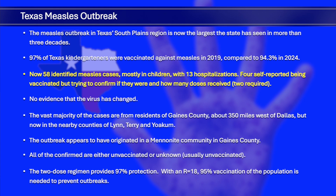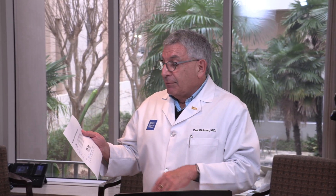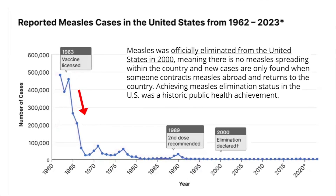There are 58 measles cases, 13 hospitalizations; most are unvaccinated. Four people claim to be vaccinated, but we don't know if they actually received both required doses. It started in Gaines County, mostly in the Mennonite community where vaccination rates have been low. As this graph shows, measles used to be a huge problem — lots of morbidity, some children died, encephalitis, hearing loss. When the vaccine was introduced in 1963, there was a tremendous drop in cases. They noticed occasional blips with one dose, so in 1989 two doses were recommended. By 2000, measles was declared eliminated in the United States. Twenty-five years later, we have outbreaks again because people stopped getting vaccinated.